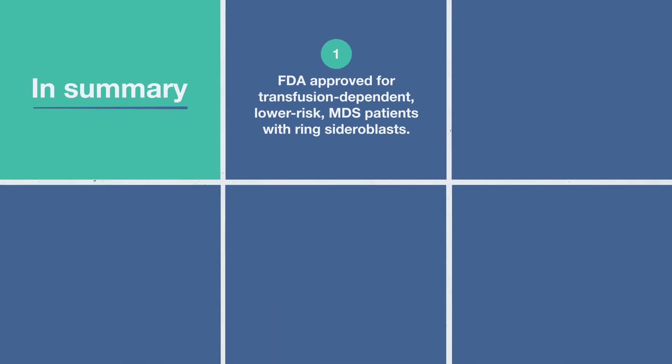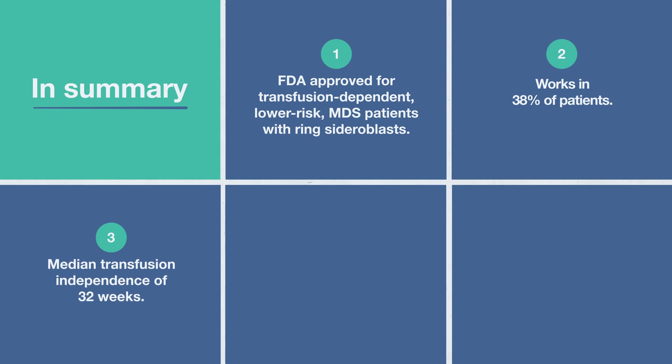So Luspatercept is an FDA-approved treatment option to reduce the need for blood transfusions in transfusion-dependent, lower-risk MDS patients with ring sideroblasts, and it works in 38% of patients. For those who are responsive to Luspatercept, many of them can expect to be blood transfusion-free for periods of over 32 weeks. Some patients may experience a period of transfusion independence, then require a transfusion, and then will have another stretch of transfusion independence — so don't stop the drug at the first blood transfusion.